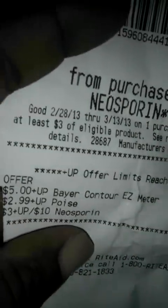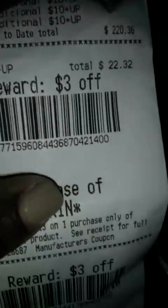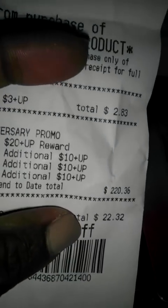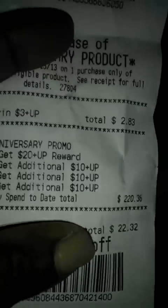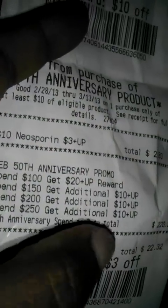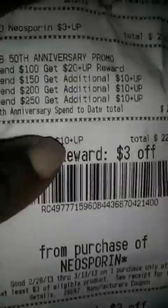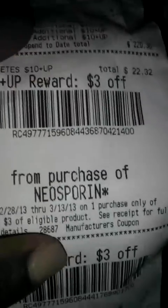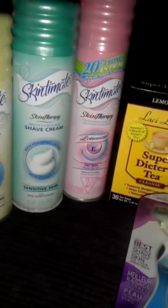I reached the limit with the Neosporin. I did the Poise the other day and the Bear earlier this month. I still need to spend another $30 or so on the Chic Hydro razors to max out my anniversary thing. And as I said, I don't see the tracking for the tea, so when I go back to the store I'm going to buy another box of tea and also redeem the coupons I forgot to use for the Skintimate.